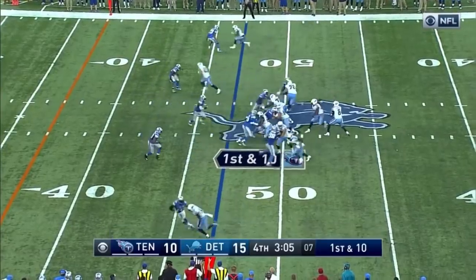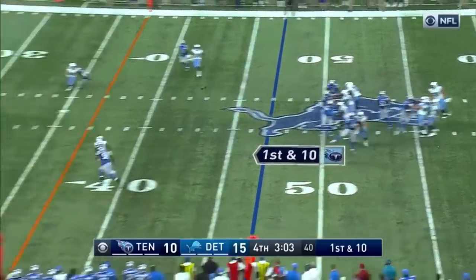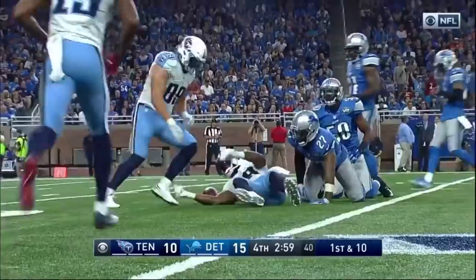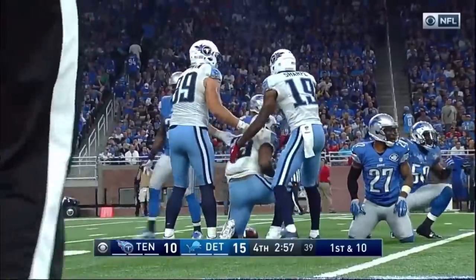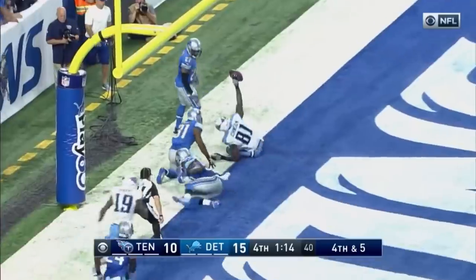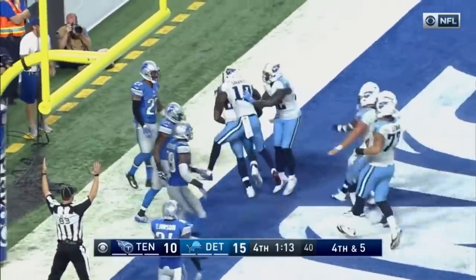A fresh set, first and 10 from the 47. Mariota, looking for Murray, has a receiver in the middle of the field — first down for DeMarco Murray, a gain of 20. Mariota with time, end zone — and it is caught! Andre Johnson! What a play!